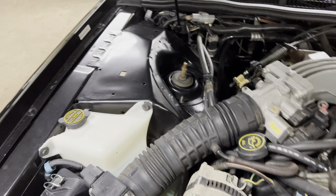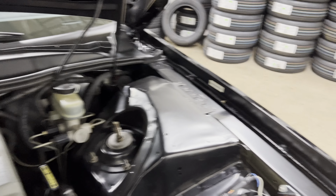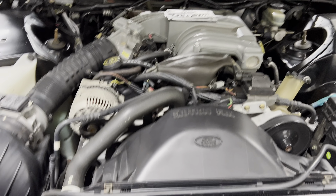5.0 V8. All the VIN stickers are exactly where they should be.